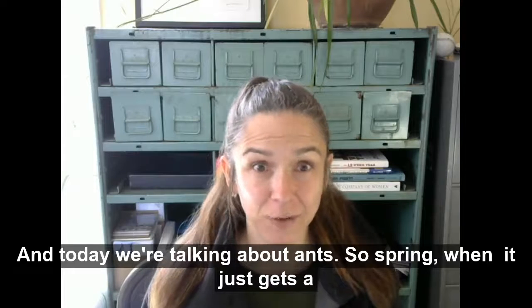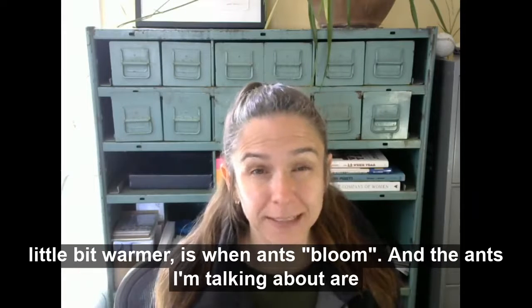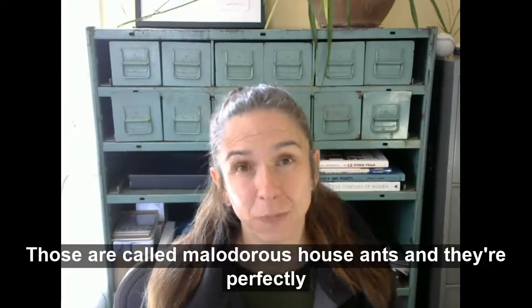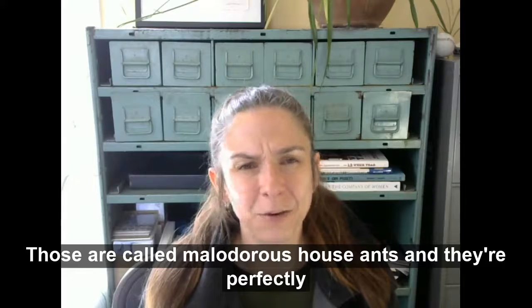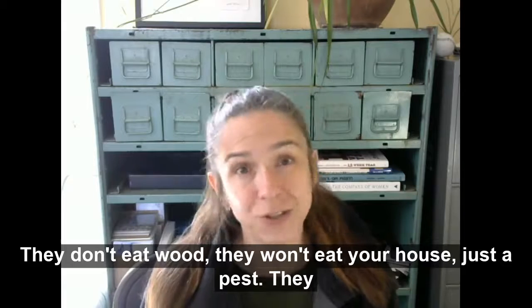So spring, when it just gets a little bit warmer, is when ants bloom. The ants I'm talking about are the tiny little ones that when you squish them, they smell kind of bad. Those are called malodorous house ants and they're perfectly normal and they don't hurt anything. They don't eat wood. They won't eat your house. They're just a pest.